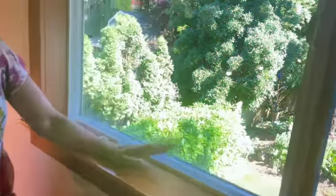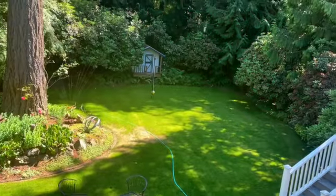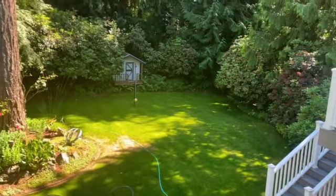What a beautiful, flat, private backyard — gorgeous. And a big back deck made out of Trex for low maintenance. There's a half bath here, a full bath with a bathtub and shower, and then downstairs there's another third bathroom.